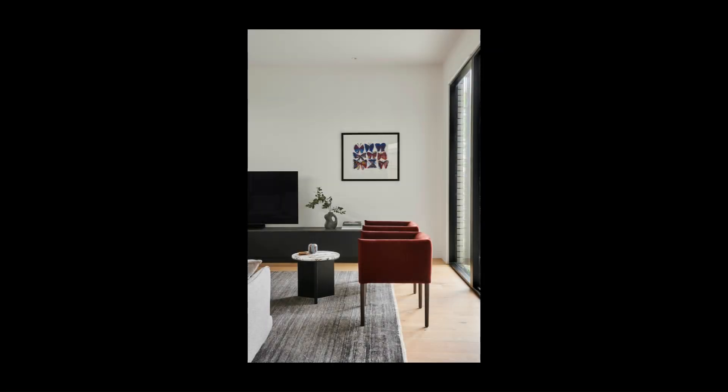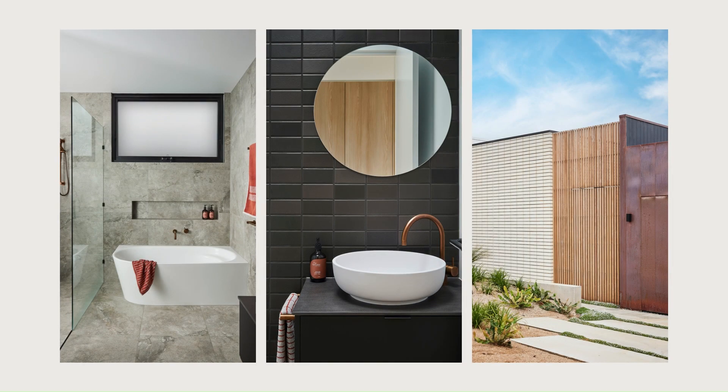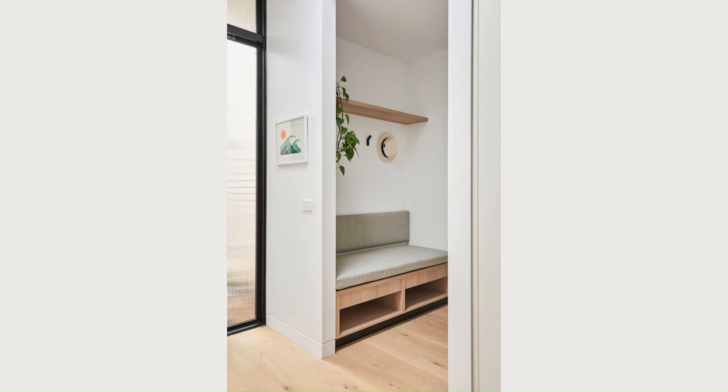At the heart of the design is a private central courtyard garden, with living spaces oriented to embrace lush greenery at every turn. The single-story layout features living spaces that open onto both the central courtyard and a rear deck. This thoughtful layout fosters a continuous flow between indoors and outdoors, offering a tranquil retreat where nature is integrated into daily life.